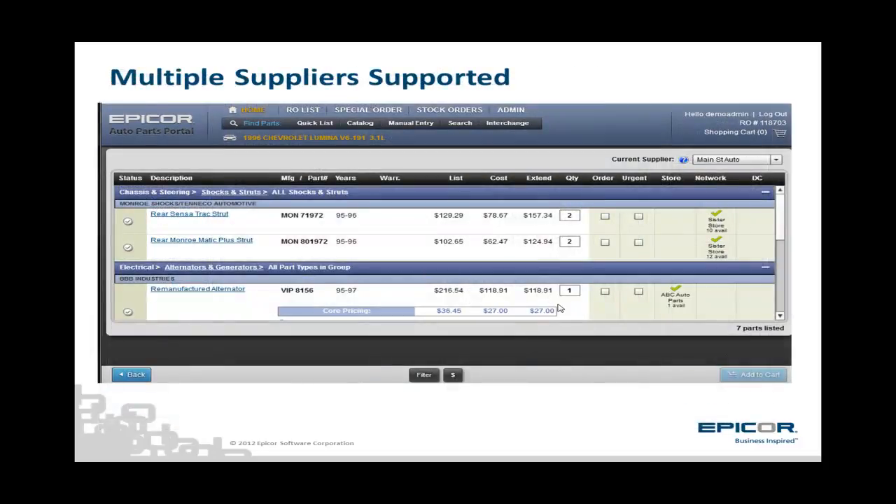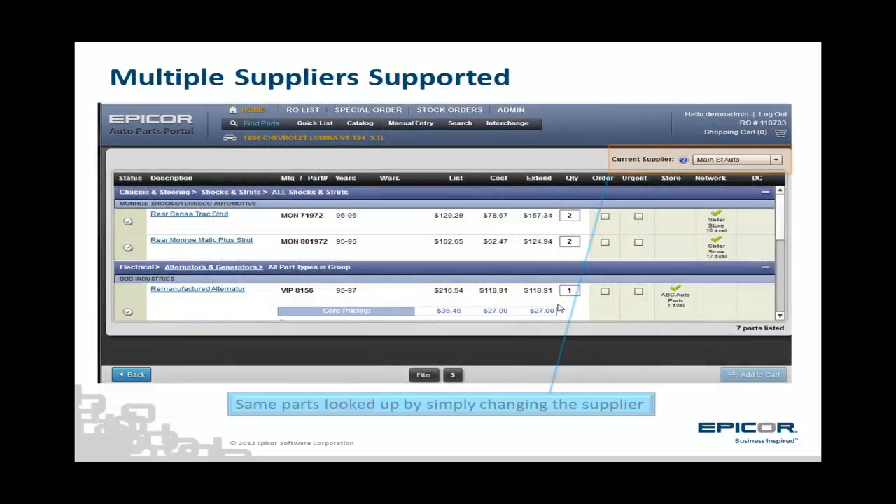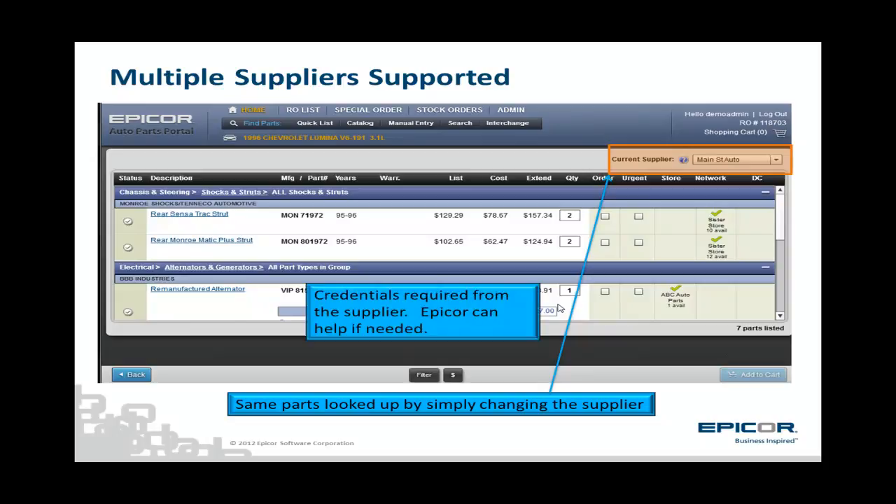And if you decide you want to look up parts from a different supplier, use the drop-down box near the upper right-hand corner of the parts list page to simply click on a different supplier and check out their part availability. In this slide, Main Street Auto Parts are shown. EPICOR can help get you connected to your aftermarket parts suppliers if needed.